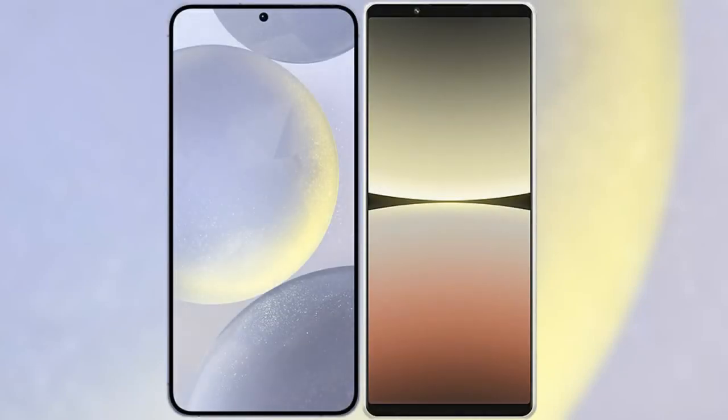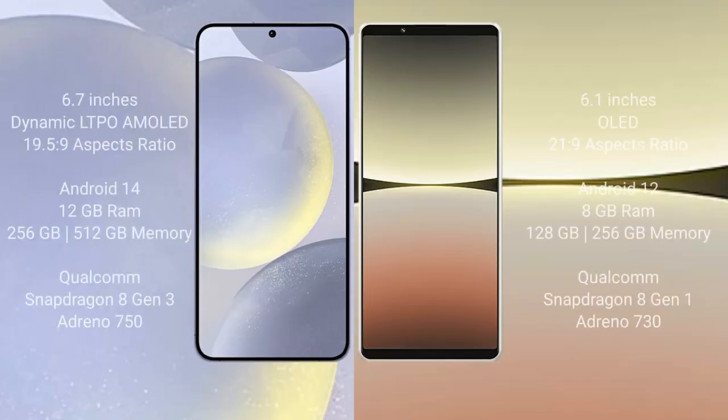I will compare the new Samsung Galaxy S24 Plus with Sony Xperia 5 Mark 4. Samsung Galaxy S24 Plus comes with a 6.7-inch Dynamic LTPO AMOLED display and aspect ratio 19.5:9. Sony Xperia 5 Mark 4 comes with a 6.1-inch OLED display and aspect ratio 21:9.